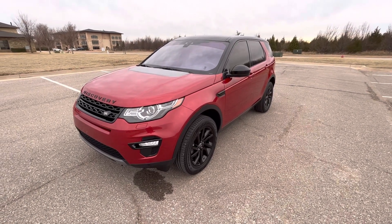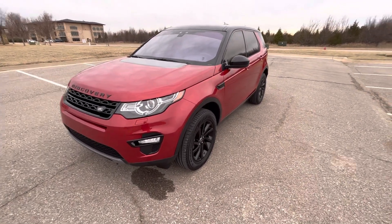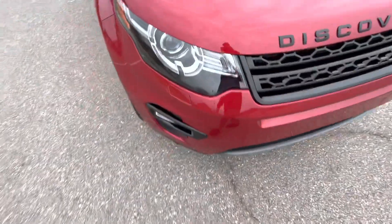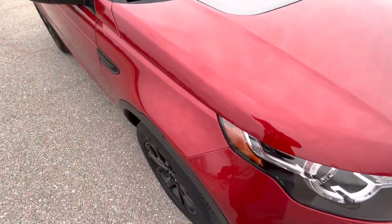Hello everyone, this is our 2019 Land Rover Discovery Sport HSE with 33,200 miles. Excellent shape, beautiful red paint — looks really nice.